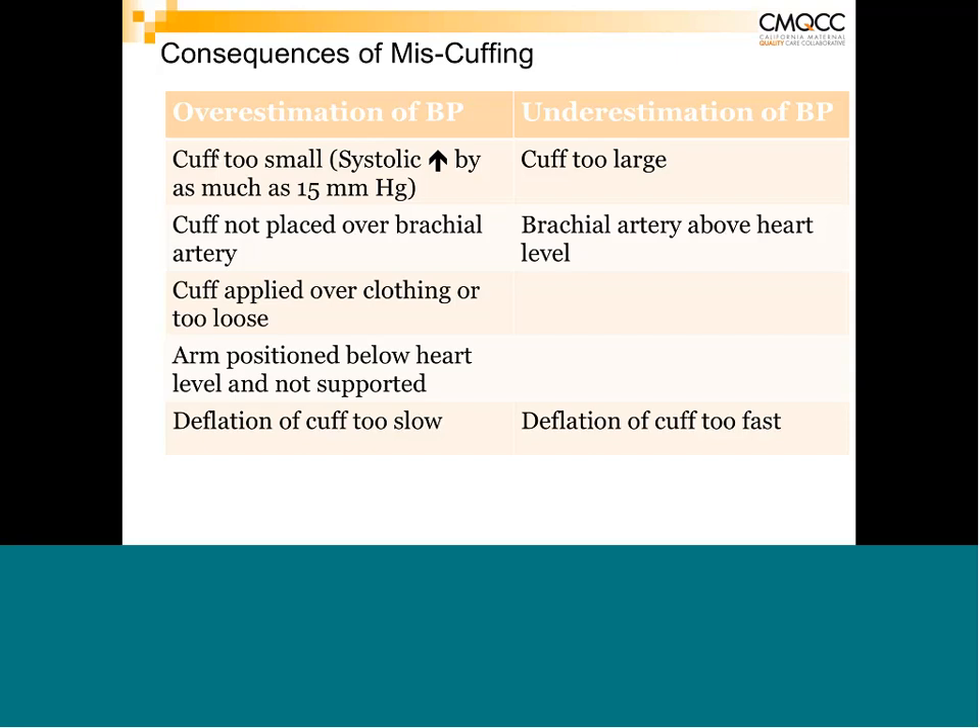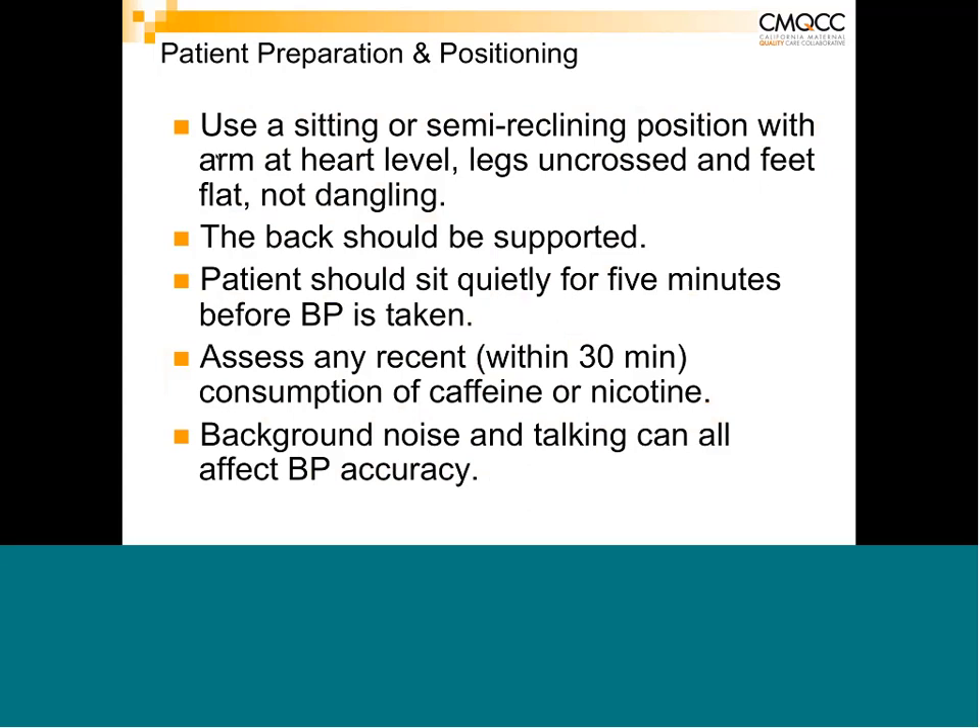Undercuffing is not only a problem in overweight patients — it also occurs in small-statured women where a standard cuff may underestimate blood pressure. The patient must be in a sitting or semi-Fowler's position with the arm at heart level, supported — not dangling. Legs need to be uncrossed with feet flat, back supported. The patient should sit quietly before the measurement; give them a few minutes to settle rather than immediately applying the cuff on arrival.